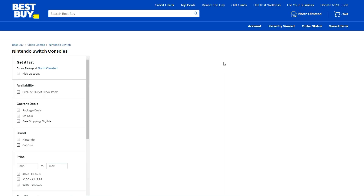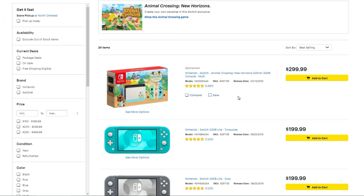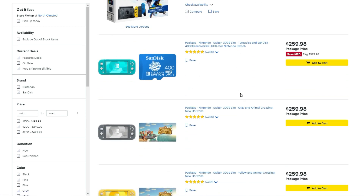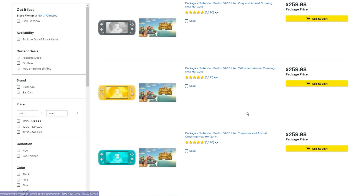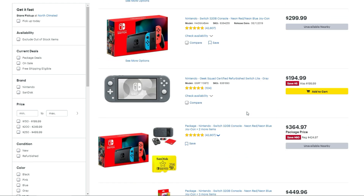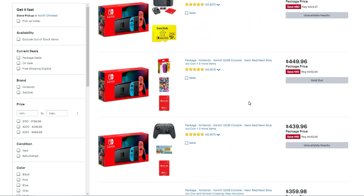This is all Nintendo Switch stock at Best Buy. This link takes you to anything Nintendo Switch that's available. They have the Animal Crossing Edition 32GB for $299. There's also a package that saves you $120 from buying it separately. So it's everything Nintendo Switch — games, accessories, parts, and bundles they've put together for you.